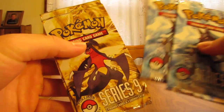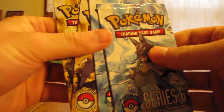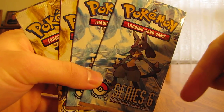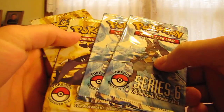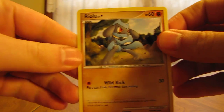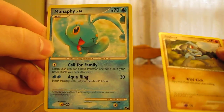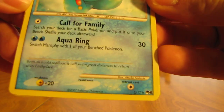I'll start with opening two POP Series 6 and two POP Series 9. As you can tell, I'm using my high definition camera so you definitely want to hit 720p to get the best quality. Let's see what we get — we have a Riolu and a Manaphy, and the Manaphy is actually rare. That's really nice right there.